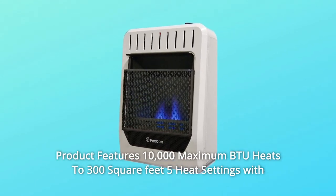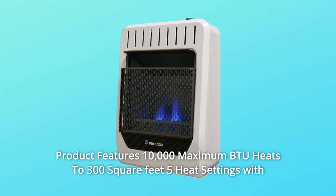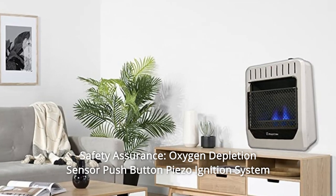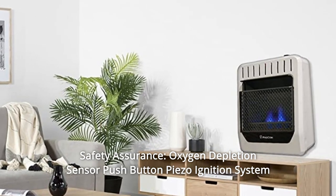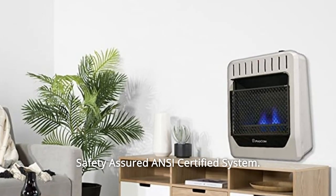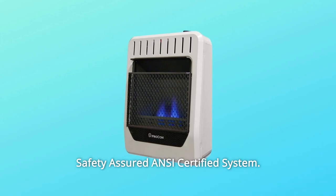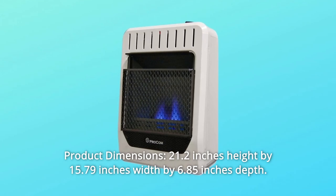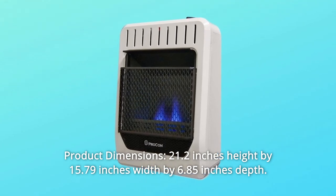Product features: 10,000 maximum BTU, heats to 300 square feet, 5 heat settings with micro heat adjustments between each setting. Safety Assurance Oxygen Depletion Sensor, Push Button Piezo Ignition System, ANSI Certified System. Product dimensions: 21.2 inches height by 15.79 inches width by 6.85 inches depth.